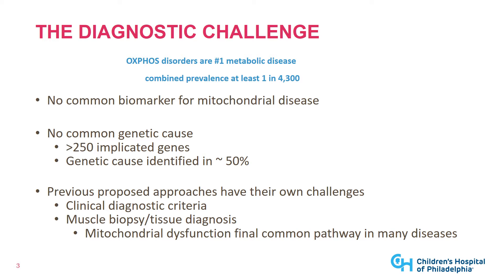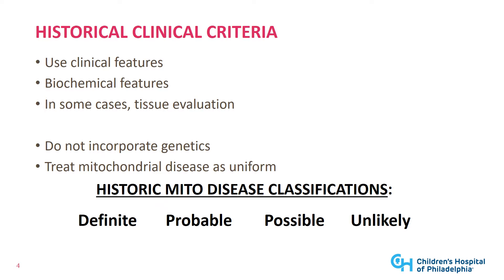There have been previous approaches leading up to the genomic era, including clinical diagnostic criteria or a muscle biopsy-based gold standard approach. Each of those have their own challenges because mitochondrial dysfunction is a final common pathway to many genetic and non-genetic diseases, which can cause secondary mitochondrial dysfunction to either clinically or biochemically resemble primary mitochondrial disease. The historical clinical criteria were based on clinical and biochemical features from blood and urine, or biochemical features from muscle or other high-energy tissue. The downsides were that they don't incorporate genetics and they treat mitochondrial disease as a uniform set of clinical presentations.